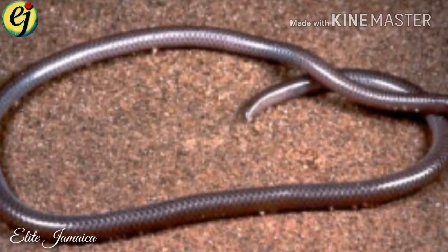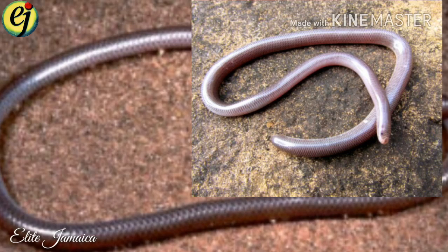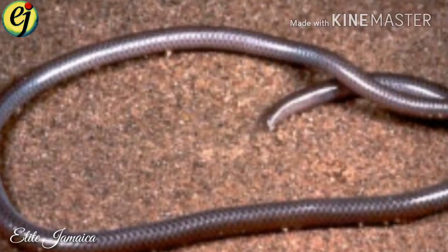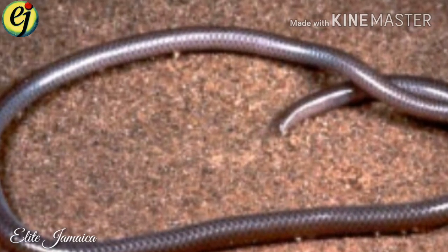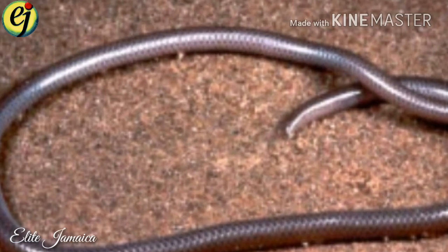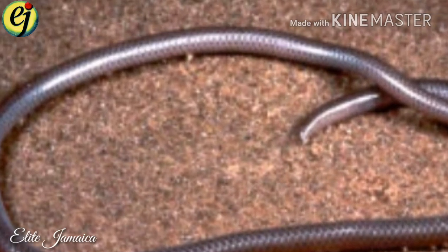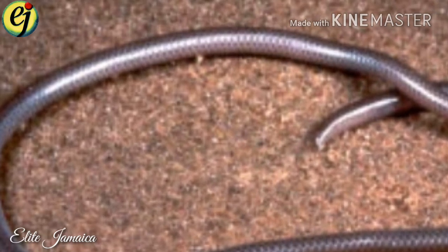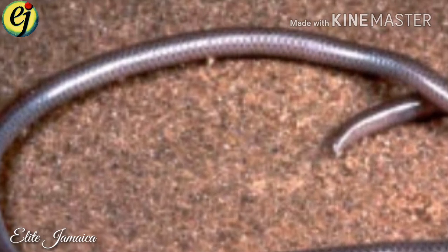The Jamaican Blind Snake. Typhlops jamaicensis, the Jamaican Blind Snake, is a primitive snake that lives under rocks, logs and termite hills. As its name suggests, its vision is extremely limited. Its eyes are reduced to two dark spots under its skin and it is able to distinguish only darkness and light. The Jamaican Blind Snake typically feeds on the bodily fluid of small insects like ants and termites.